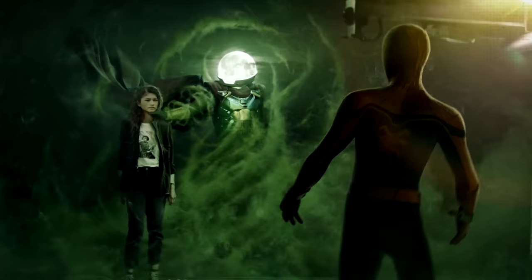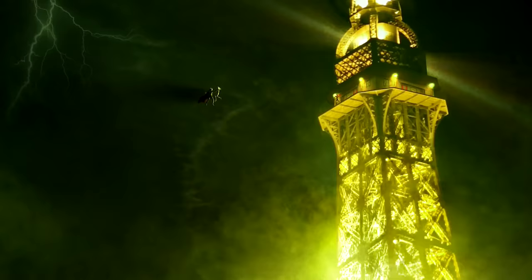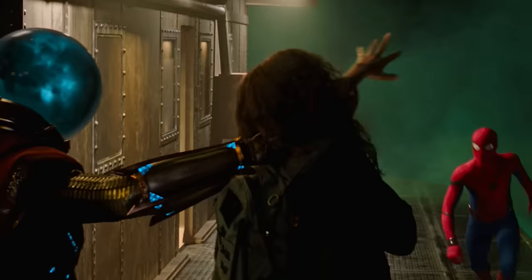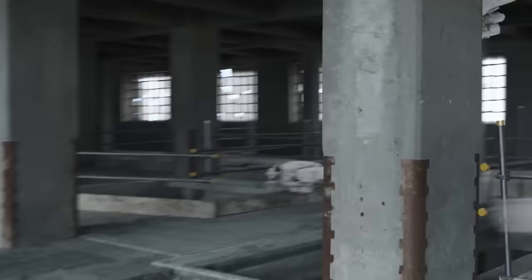For example, with the shot where MJ is attacked by Mysterio, Framestore blocked out the animation ahead of time with a CG MJ, complete with precise lighting from the moon and lights of the Eiffel Tower. This rendered footage was passed along to the set production, who were able to recreate the exact lighting Framestore needed for the shot. This allowed them to slip Zendaya's performance into the final product looking absolutely perfect. By the way, the construction site where the battle takes place? One hundred percent CG.